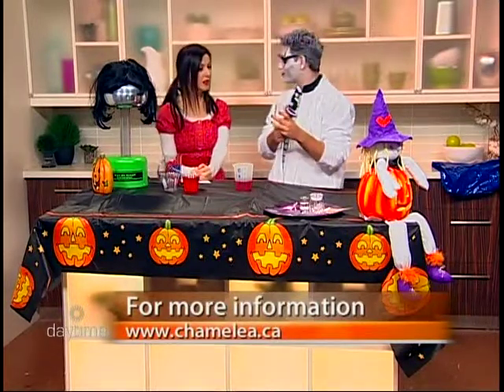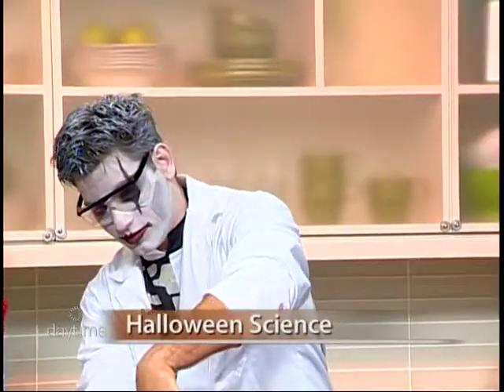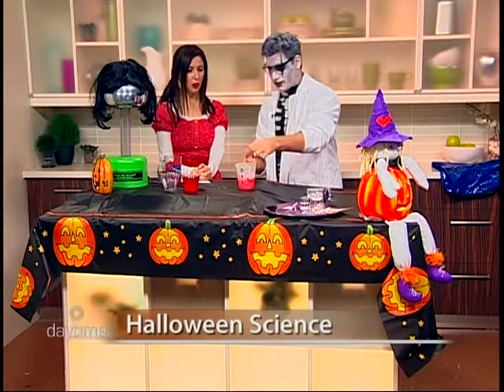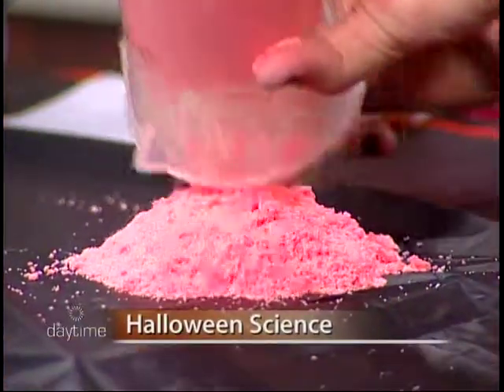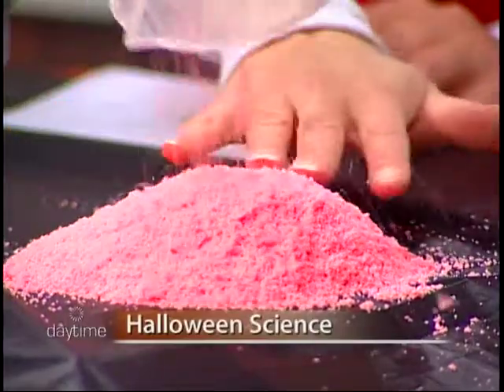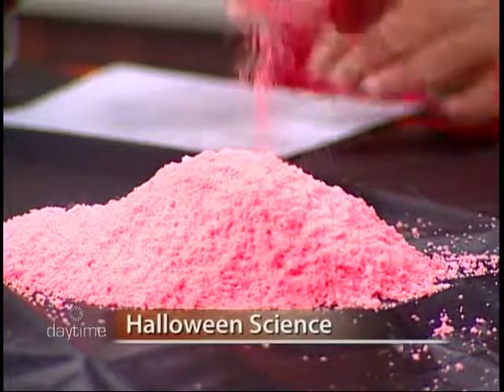So over here we have some polymer. This is called instant snow polymer. What we're going to do is pour some right in there and give it a quick mix. Where do you find this polymer? You can find it online. And you see it grows and expands and we get our bloody red snow. Look, it keeps coming out. See that? That is super cool. You could put this in the front for Halloween. Look how much comes out.